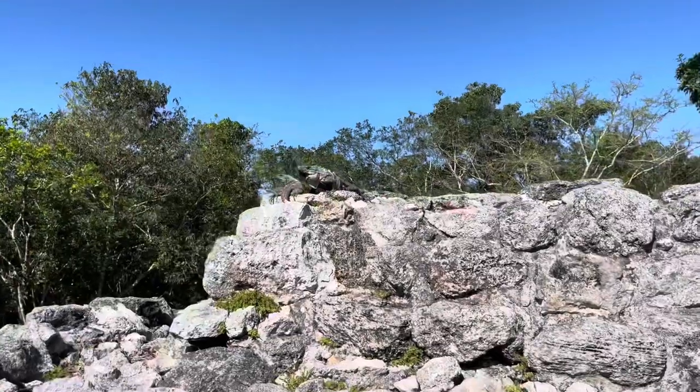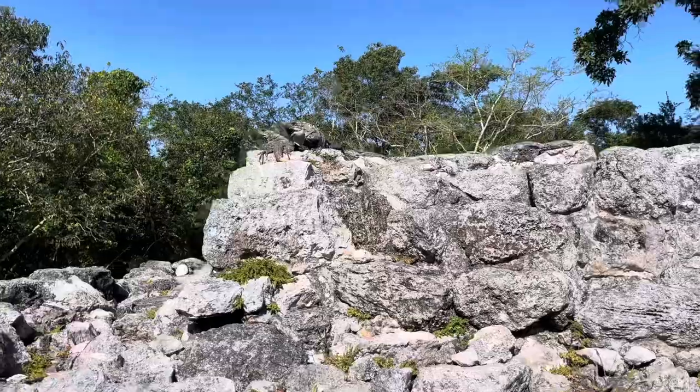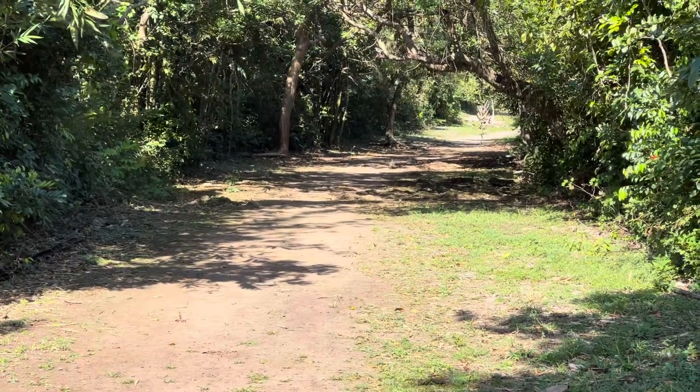I can see a male and a female iguana — the males have the big neck on them, and look at the female's orange tail. Here comes a coati running down the trail — look at him!